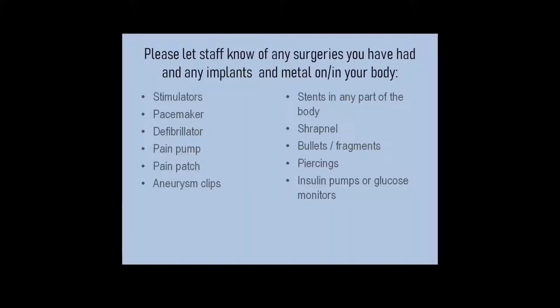In preparing for an MRI, you need to let the staff know about all surgical procedures you have had and any trauma that would have put any metal, shrapnel, bullets, and foreign objects in your body. You will also need to let staff know of all symptoms and problems you are having related to the area being looked at.